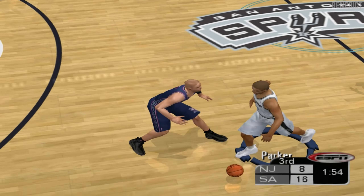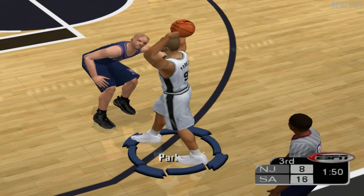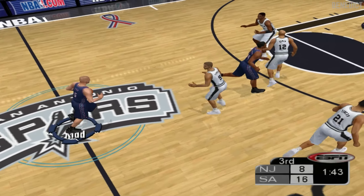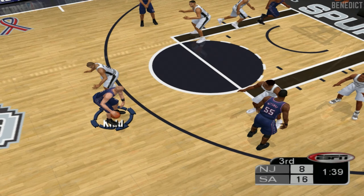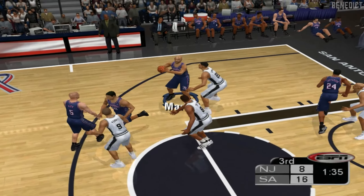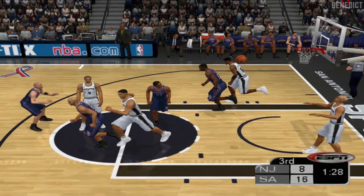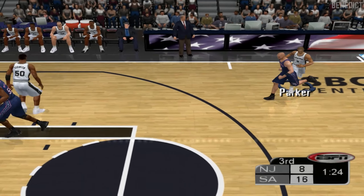Smith dishes it off. Grabbed by Duncan. Duncan fired from the post, doesn't get it all the way there. Duncan is a proud warrior inside, so he has to be a little humbled when he blows an easy one like that. Unloads from ten feet out, can't get it to drop. Dikembe Mutombo has the uncanny ability to blow even the easiest shots inside.